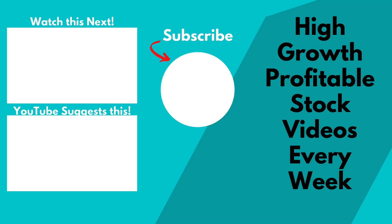Do let me know in the comment section below what are your thoughts about this technical analysis video. And if you'd like me to do more of such videos, do leave a comment below. I'll see you soon in the next one. Bye for now.